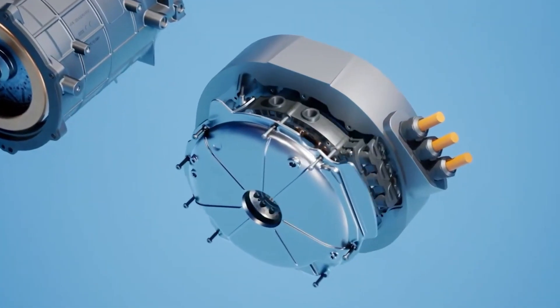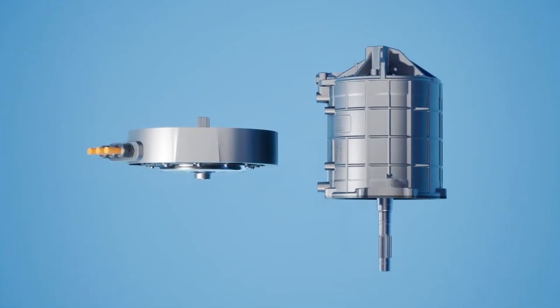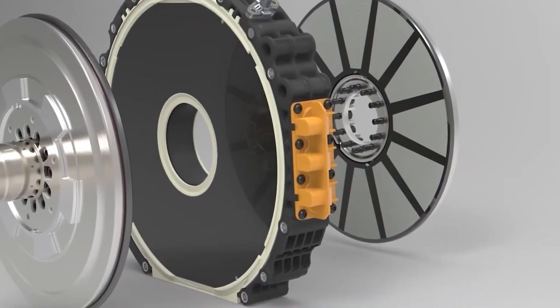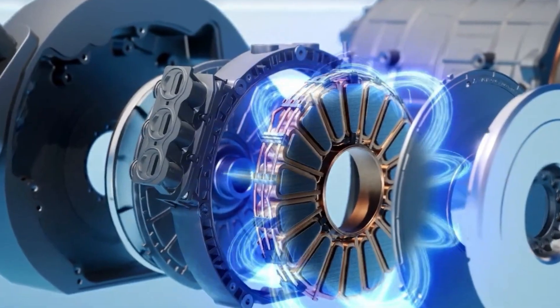Well, Mercedes-Benz has, just like in the past, decided to be the forager of the car industry's future, and they've been working hard on making this all-new engine a reality. After years of hard work, we finally got it. So let's take a look at how this new engine functions.